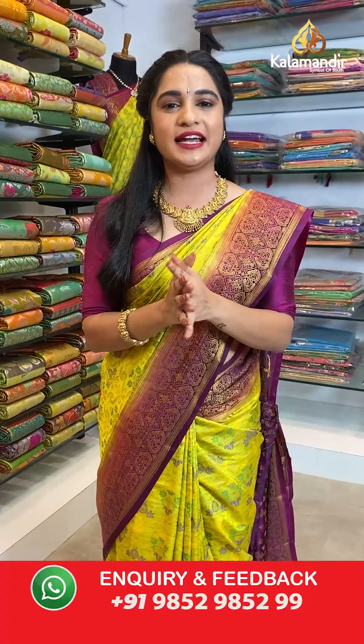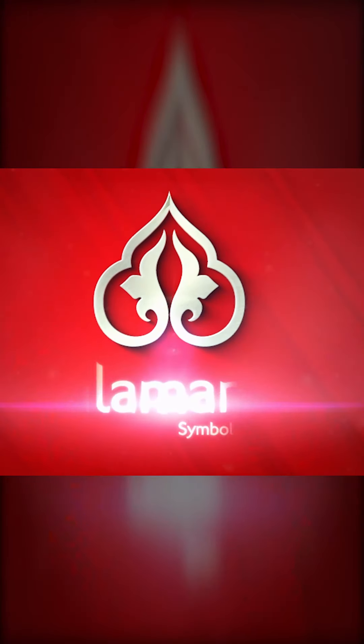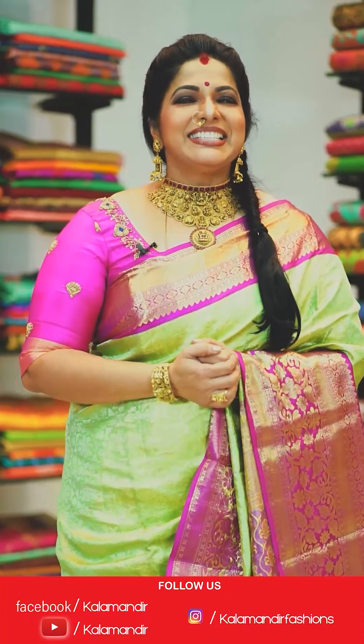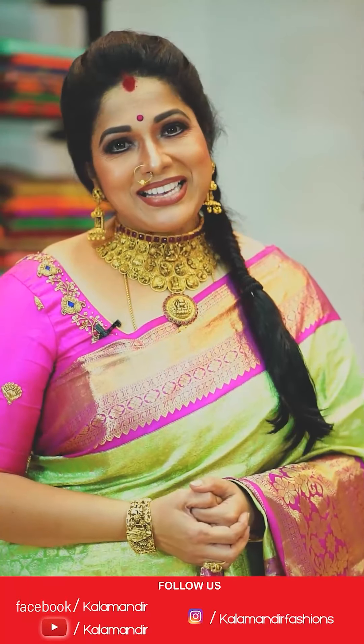We will come back with another beautiful collection. Until then, keep shopping at Kalamandir — stay home, stay safe, stay healthy, keep smiling. Shop all you want on your budget with stunning trends to highlight your unique style statement. Do follow our everyday live shows on Facebook Kalamandir and on Instagram as Kalamandir Fashion. This is Seja Shvi signing off — bye bye!